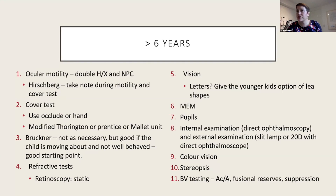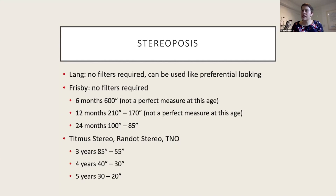By six years old, sometimes younger if the child is mature, I add stereopsis and colour vision, plus more binocular testing like AC/A ratios if I suspect an issue, and suppression tests like the Worth four-dot test. I might use a modified Thorrington card or Mallett unit to complement cover test. There are also some great lectures on CET covering binocular vision testing. For stereopsis, most tests require a filter for the child to wear, but Lang and Frisby can be performed much earlier, though they're not always as reliable.